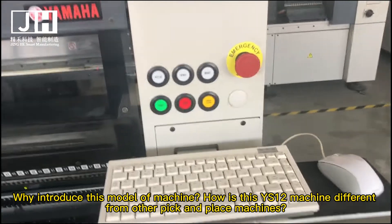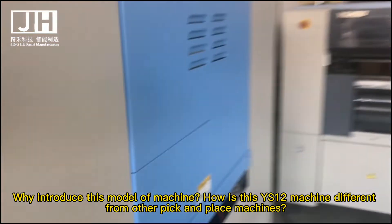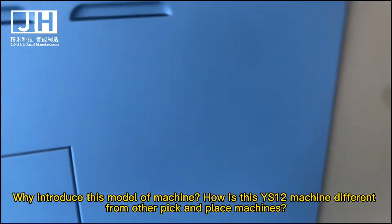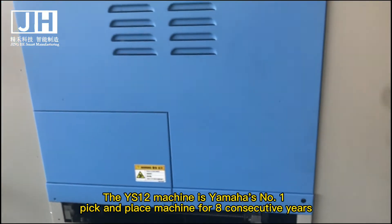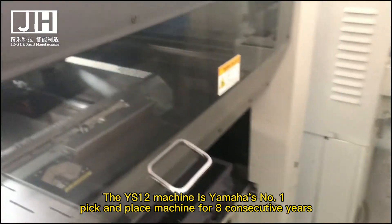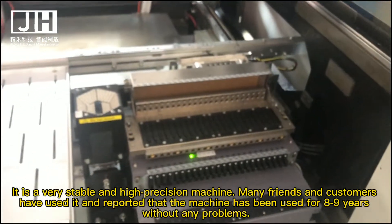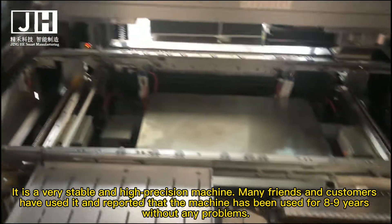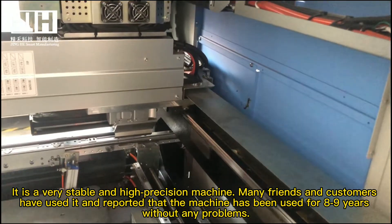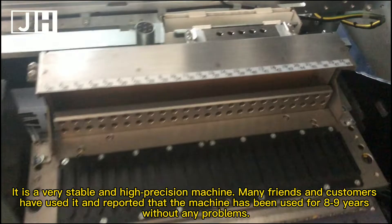Why introduce this model of machine? How is the YS12 machine different from other pick and place machines? The YS12 machine is Yamaha's number one pick and place machine for several consecutive years. It is a very stable and high-precision machine. Many friends and customers have used it and reported that the machine has been used for 8